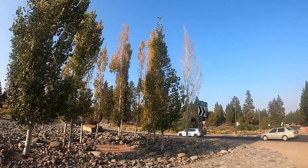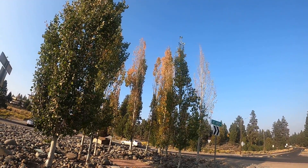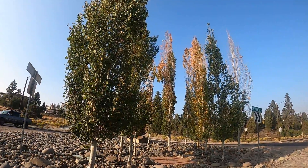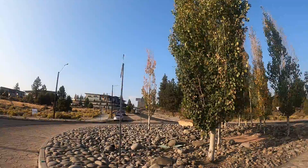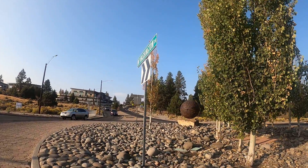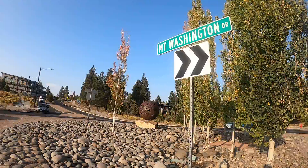Looks like all they wanted to do to decorate this one was put a bunch of rocks in between the trees — one, two, three, four, five, six, seven, eight, nine, ten, eleven, twelve, thirteen, fourteen trees — and stick the orb on a rock and let it look good in the sun.